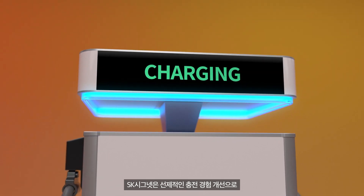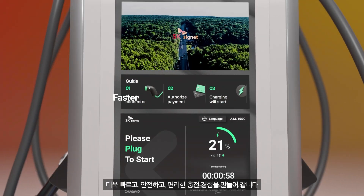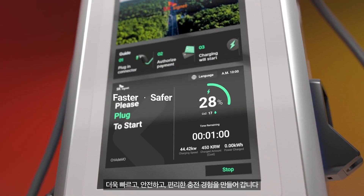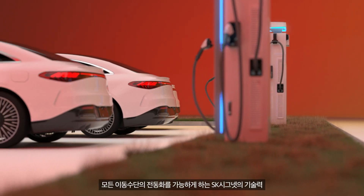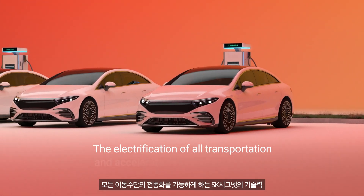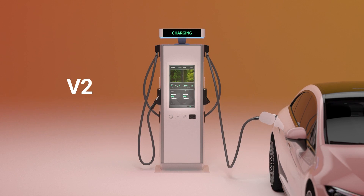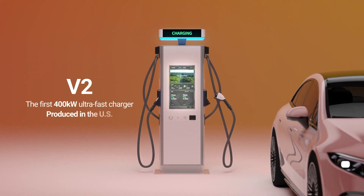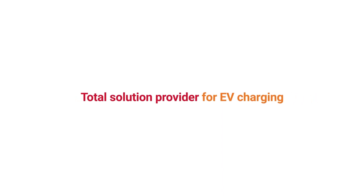By preemptively enhancing charging technologies, SK Cygnet is creating faster, safer, and more convenient charging experiences. SK Cygnet's technology will realize the electrification of all transportation and accelerate the sustainable future. V2, the first 400-kilowatt ultra-fast charger produced in the U.S. Total solution provider for EV charging. SK Cygnet.